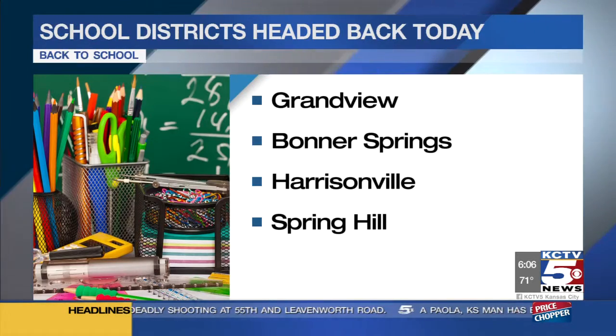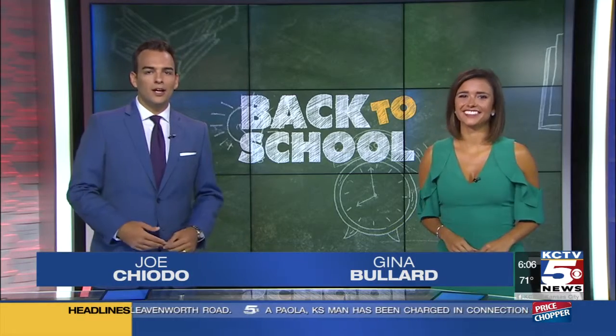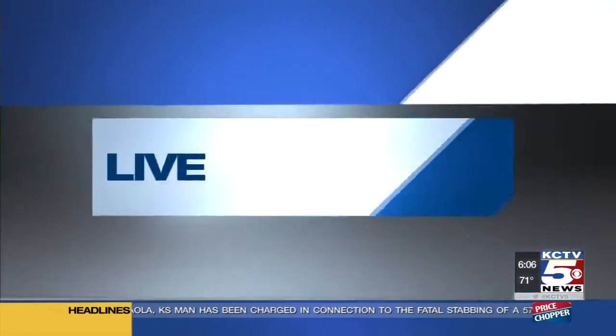Independent schools are headed back to class today, and some of those kids are going to get to learn in a pretty cool new environment. Jessica Reyes was live this morning there.